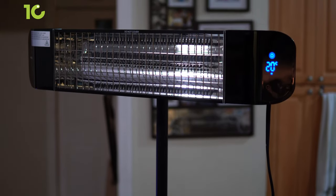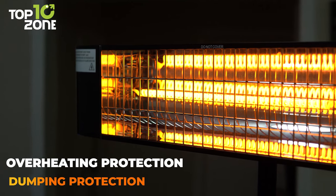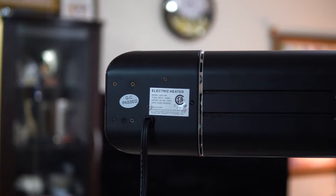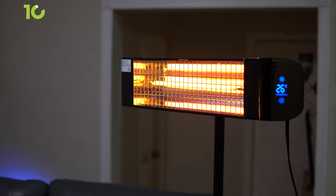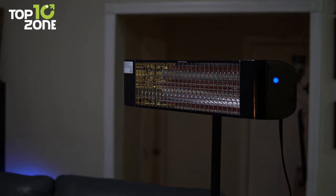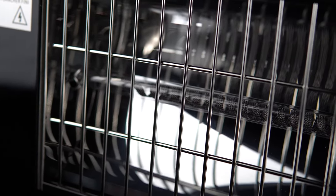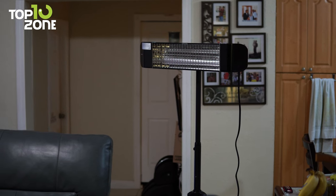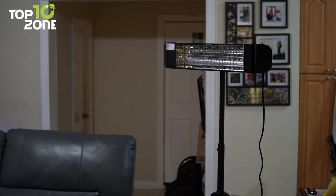This patio heater can be hung on the wall or ceiling and even be kept standing upright. Safety features like overheating protection and dumping protection are also there as a precaution. Aside from that, it consumes very little energy and can automatically power on when people are nearby or turn off when there's no one around. It also has window opening detection, a child lock function, four-speed frequency conversion, and a 24-hour timer. Overall, the Max Oak Patio Heater is a must-have if you want to be warm and comfortable during the winter.